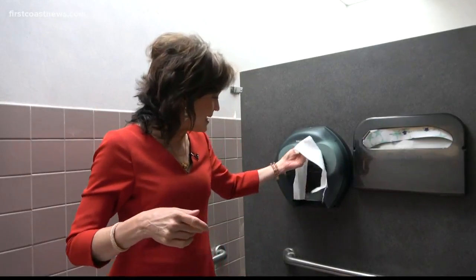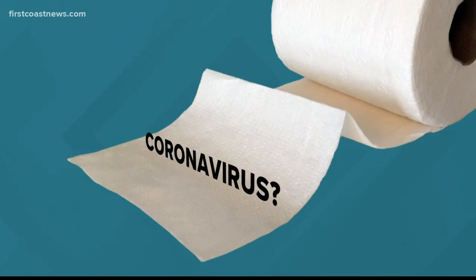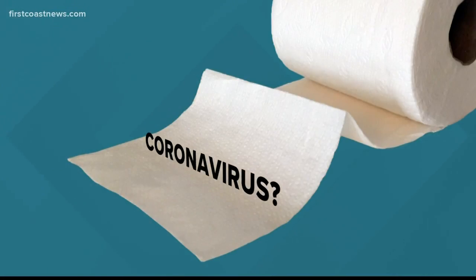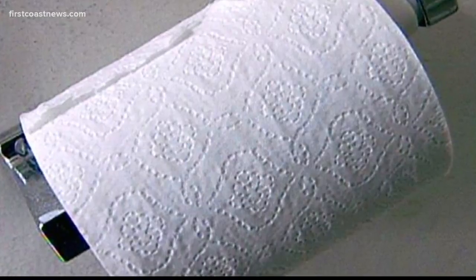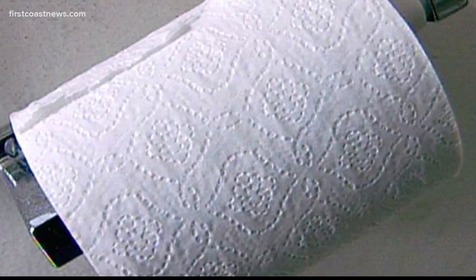I always look at the toilet paper dangling down and think, is that part bad to touch? Is it possible there could be coronavirus on the end of that toilet paper? Yes — if that person sneezed into their hand, grabbed the toilet paper, ripped it, and their hand touched the part they didn't pull away, virus can persist on that. Is it likely? Probably not, but it can happen.